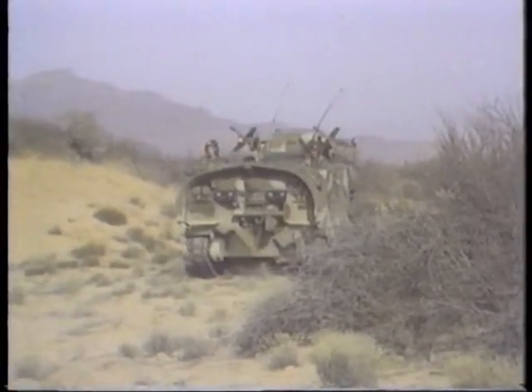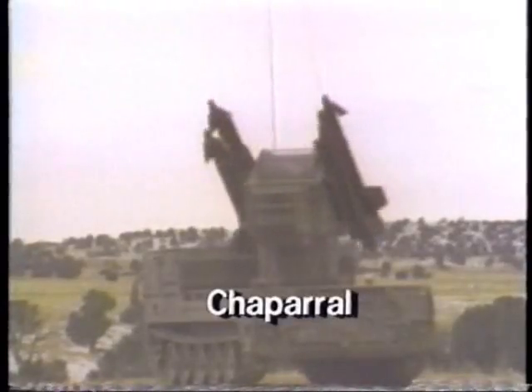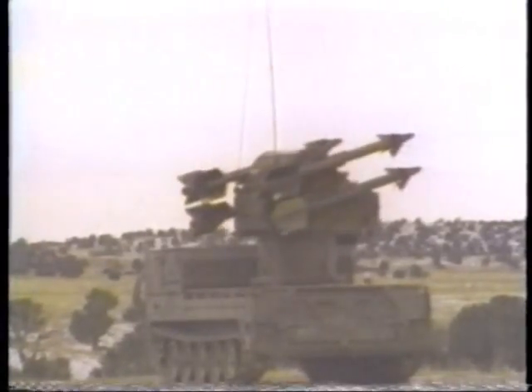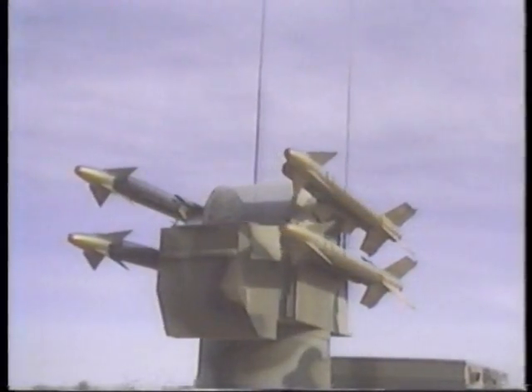To protect maneuver forces against aircraft, air defense missiles are mounted on tracked vehicles. The Chaparral is a medium-range missile system used by the U.S. Army. The missile itself is derived from the famous Sidewinder dogfighting missile and uses infrared homing like the smaller Stinger.